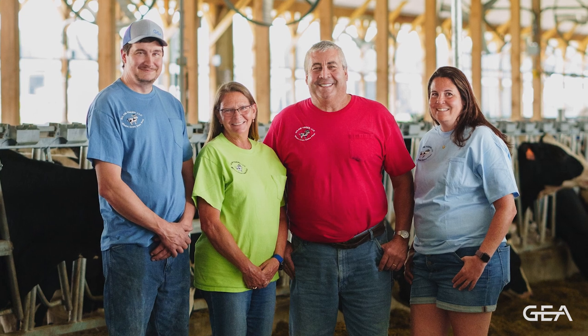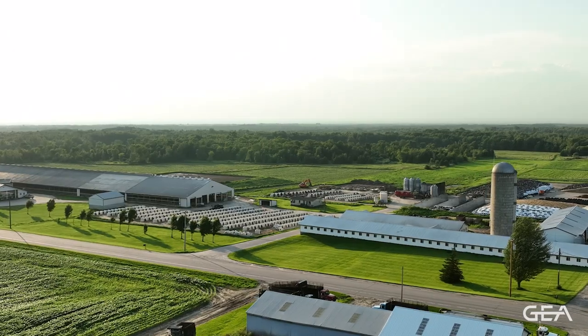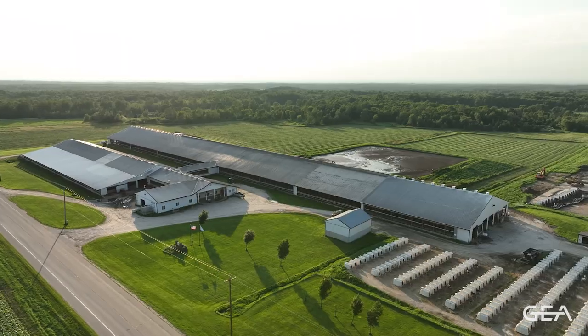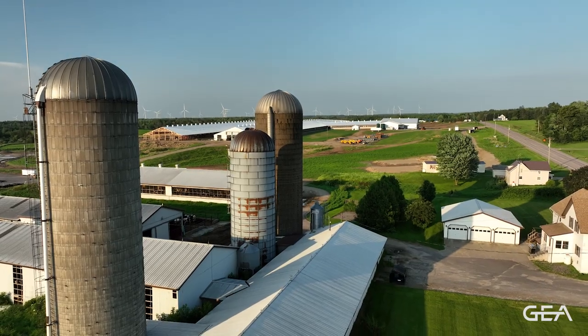My name is Vincent Bilo of Bilo Farms. I'm one of the owners here along with my wife Trudy, my son Andrew, and my daughter Jessica. We decided we wanted to grow our farm for the future, lower our carbon footprint, and make it more efficient and labor-friendly, cow-friendly, and employee-friendly.